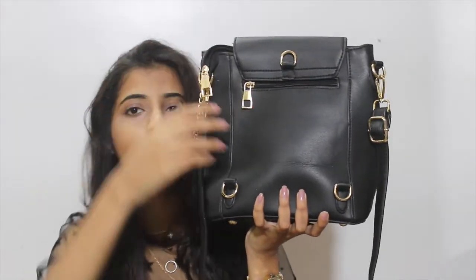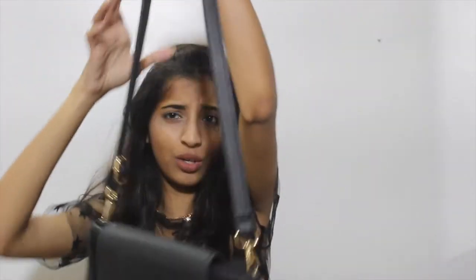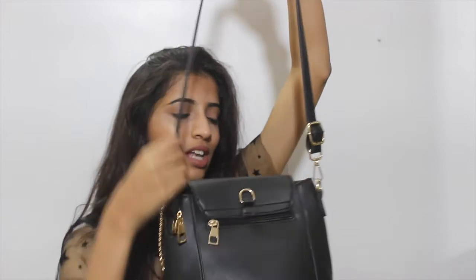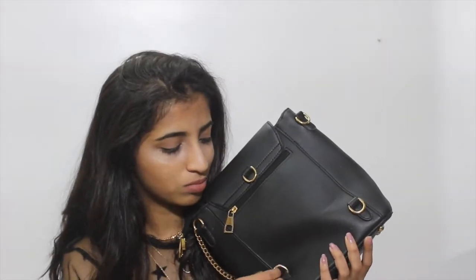On the back there's also a zip to keep something. It can be used as a crossbody or a backpack — most of the time I use it as a backpack, sometimes crossbody, it's up to you. There are three hooks in the front and two on the back to convert it between backpack and crossbody.